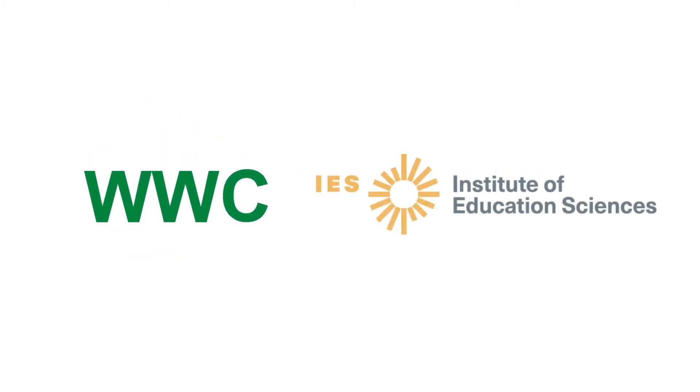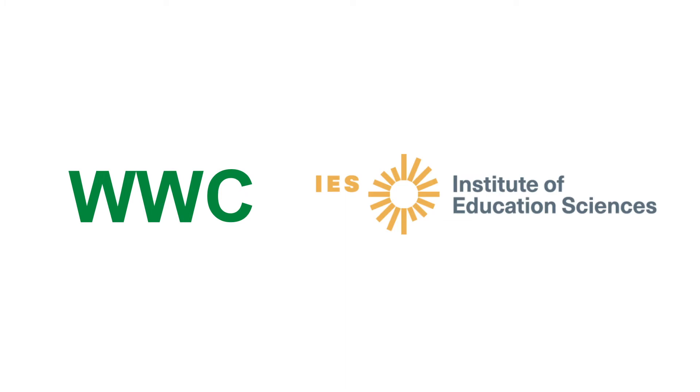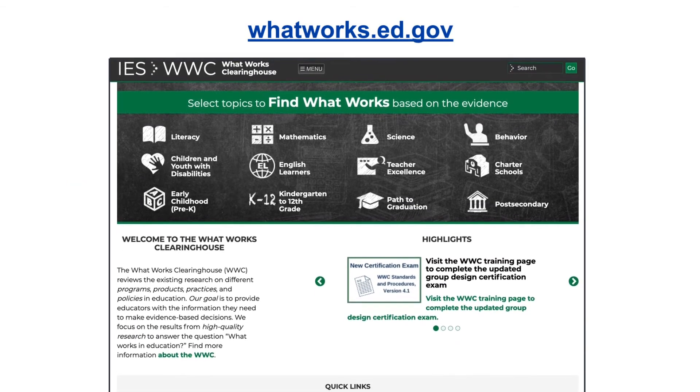The What Works Clearinghouse, or WWC, reviews the existing research on interventions in education. The WWC is an investment of the Institute of Education Sciences, the independent research arm of the US Department of Education.